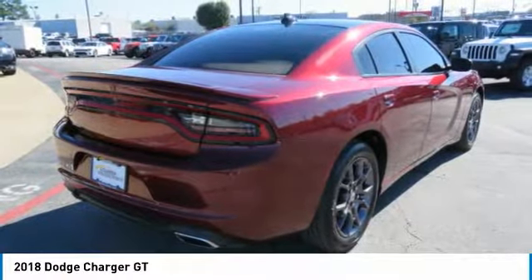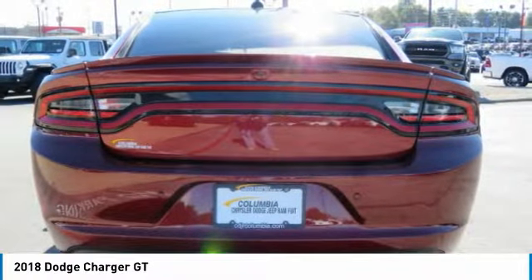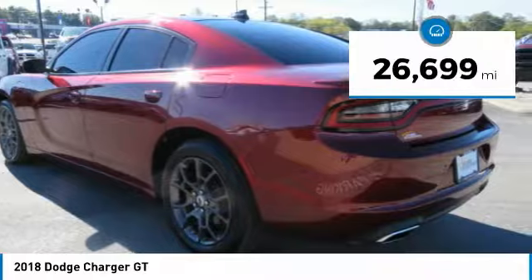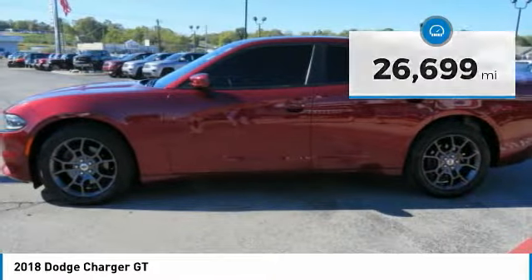Peace of mind comes standard with the Charger's 5-star government front and side impact crash test rating. This vehicle has less than 30,000 miles. Here are some of this vehicle's great options.